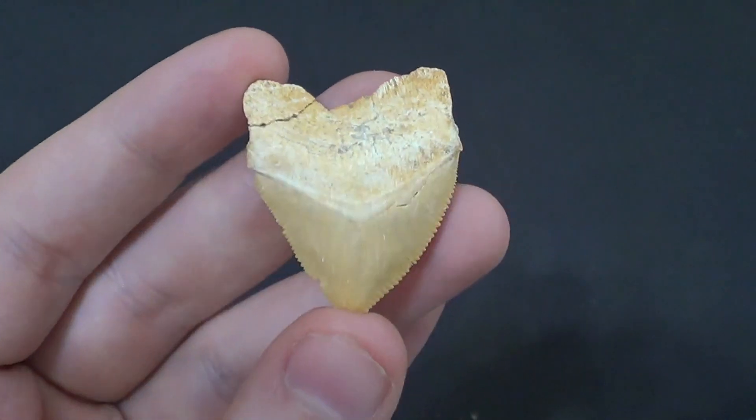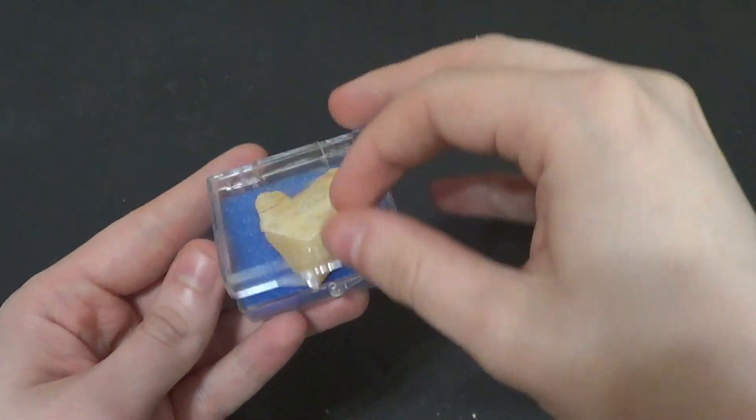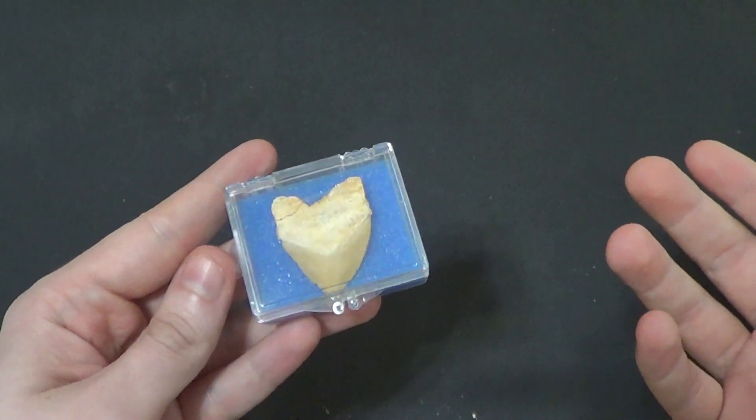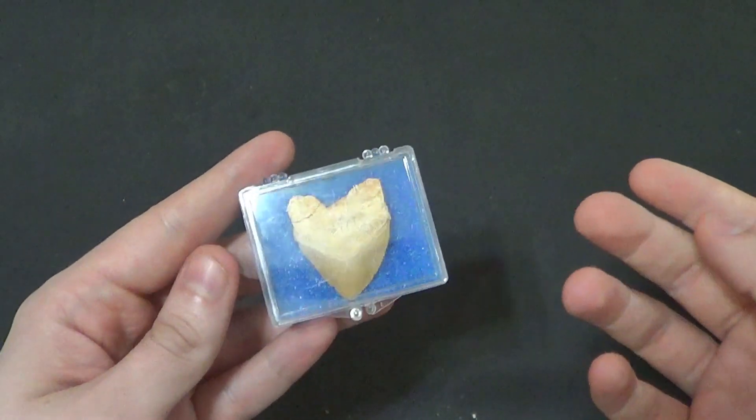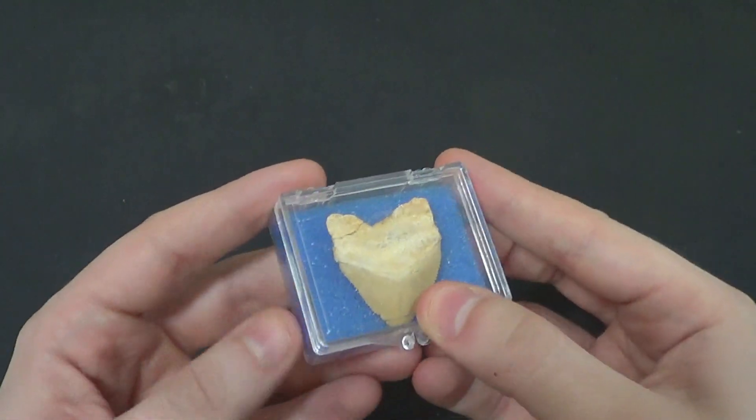And this puppy is up for... Now we're going to put this right back in the box. Everybody loves the Corex Tooth, so you go back in the box.